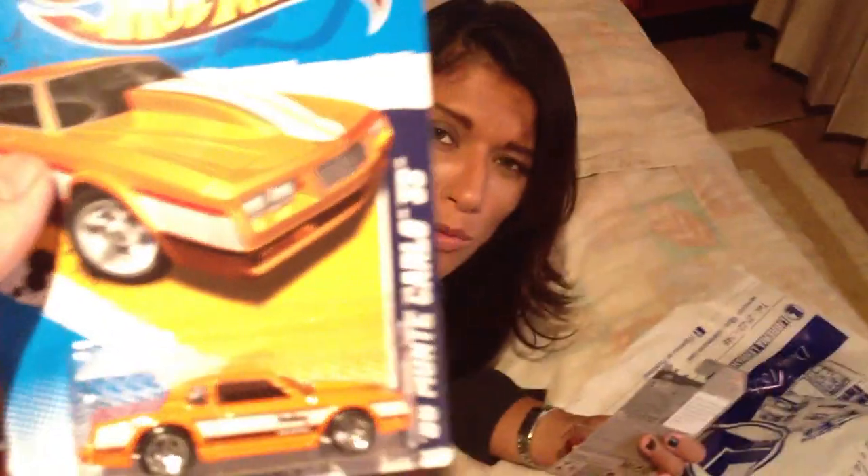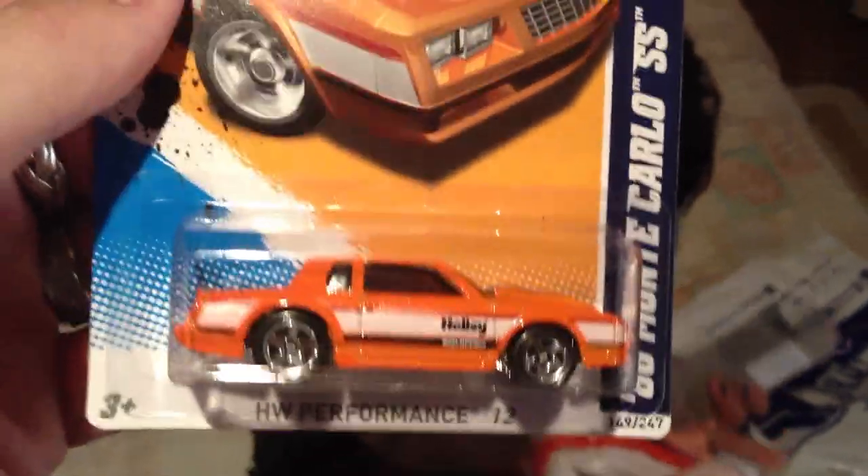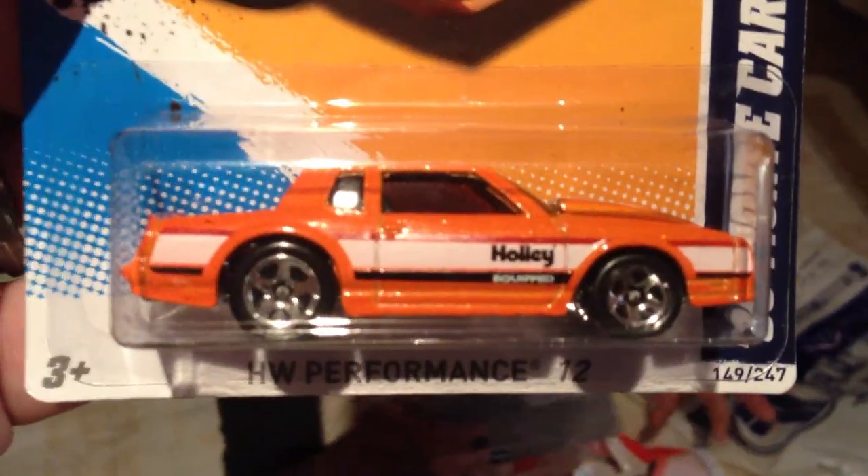This is an 86 Monte Carlo. It's a 2012 too. Yeah, that's cool — I like that color too.